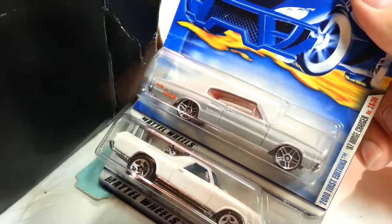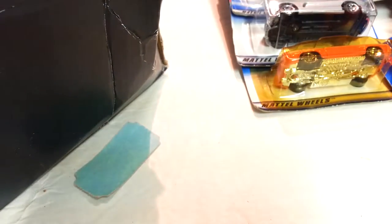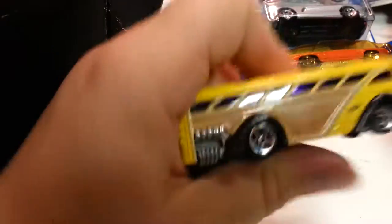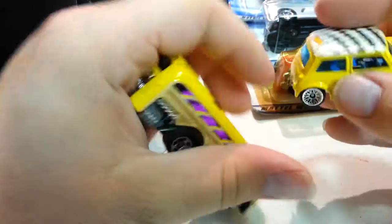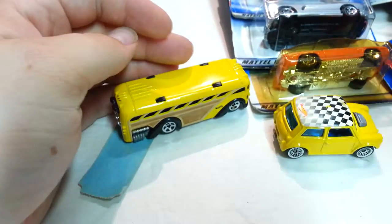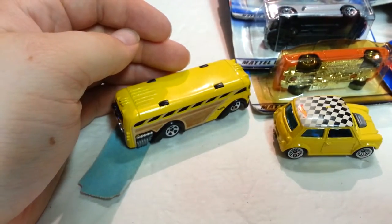That's pretty much it — I think I'm missing the loose ones, I must have forgot to bring some of them down. I have two right here: this school bus and this little Mini Cooper. But that's pretty much it — you can like, share, comment, subscribe, and have a nice day.